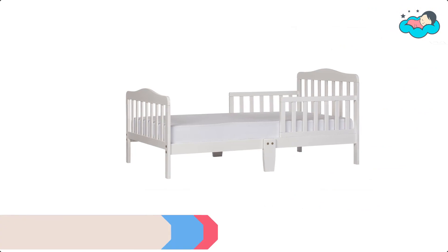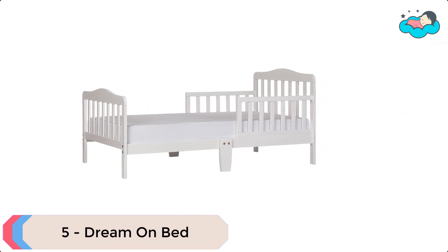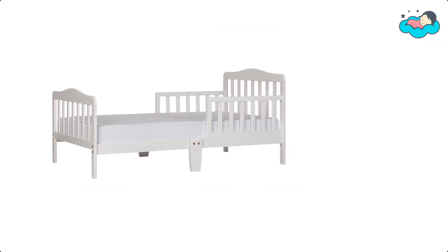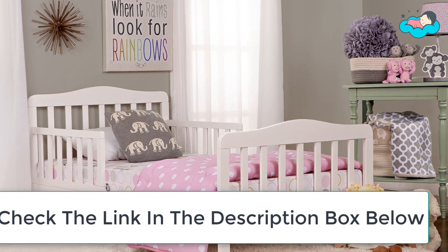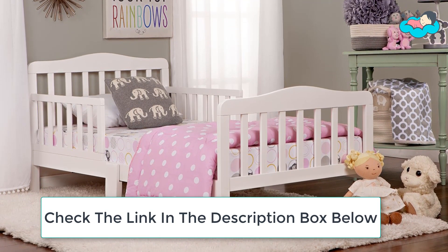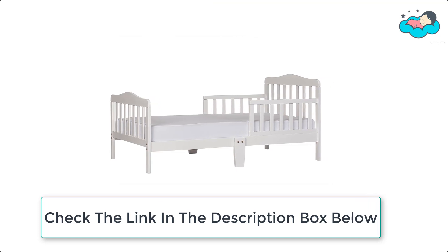At number 5 we have the Dream On Bed. The bed sits low to the floor, making it easy to get in and out. It comes with two side safety rails and is reinforced for stability with a center leg. The Dream On Me classic design toddler bed is ideal for toddlers as they make the transition from a crib to a bed.